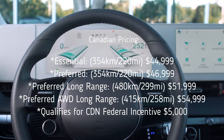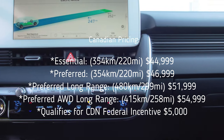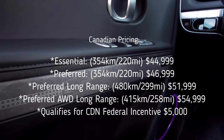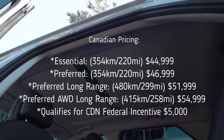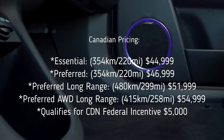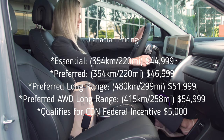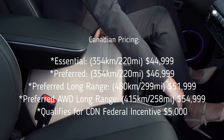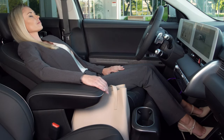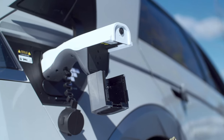The pricing released is as follows: the Essential model, with about 354 km of range, starts at $44,999 MSRP; the Preferred with the same range is $46,999; the Preferred Long Range with 480 km is $51,999; and the Preferred AWD Long Range with 415 km comes in at $54,999 MSRP. These ranges are estimated for North America and EPA ratings haven't been fully confirmed yet.